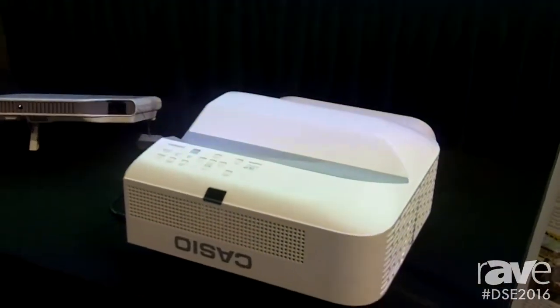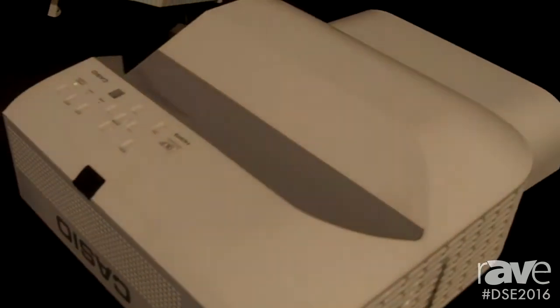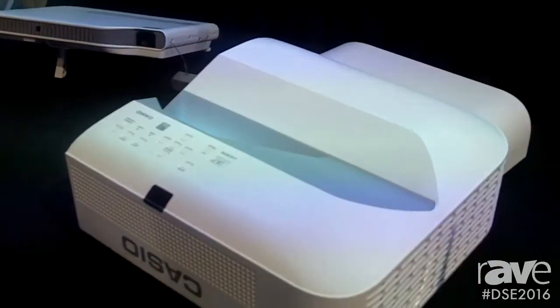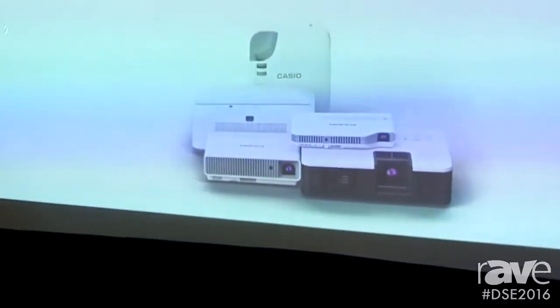Casio lamp-free projectors offer 20,000 hours, are maintenance-free, have no filters, and a dust-resistant optical block. They have many built-in features including wireless and a free app that you can use to connect your tablet, your phone, or your computer — a lot of great features.